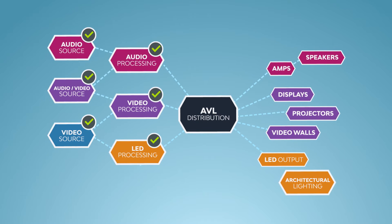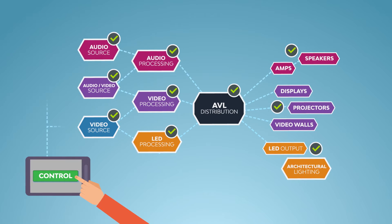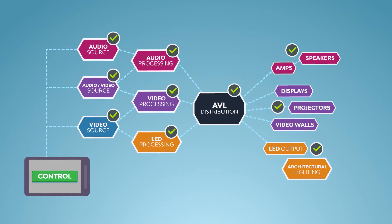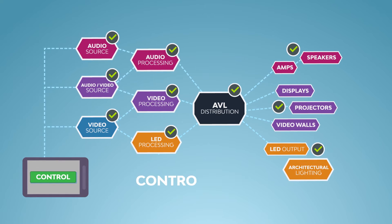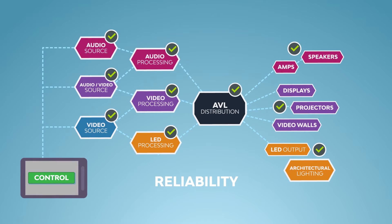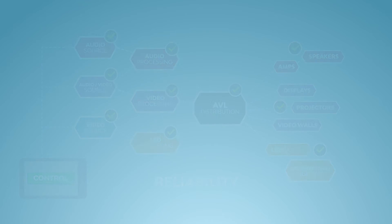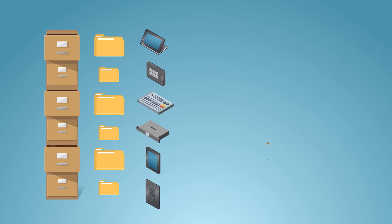The AVL signal chain can get really complex, and having a system that is designed to work together is key. Because Harman develops technology for the entire AVL signal chain — not just part of it — we focus on interoperability, controllability, and reliability in a way no other manufacturer has the ability to do. Because of the size of our portfolio, we can offer not just products, but total solutions to more customers than any other AVL manufacturer.